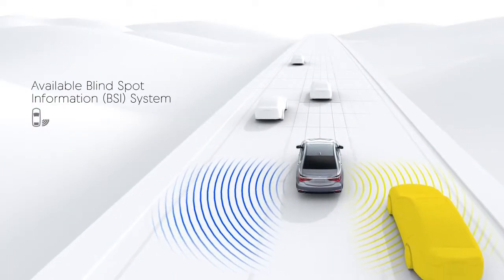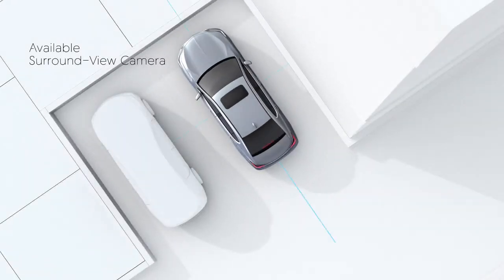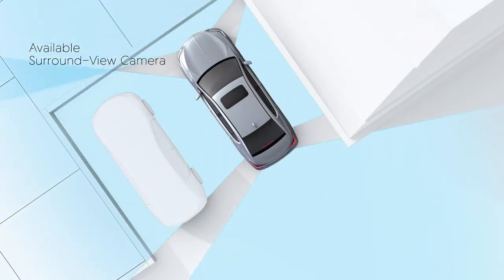The available Blind Spot Information System continuously monitors behind and to the sides of the vehicle, helping to alert the driver if a vehicle is detected. The available Surround View Camera System provides a 360-degree display of your surroundings, allowing for precise parking in demanding situations.